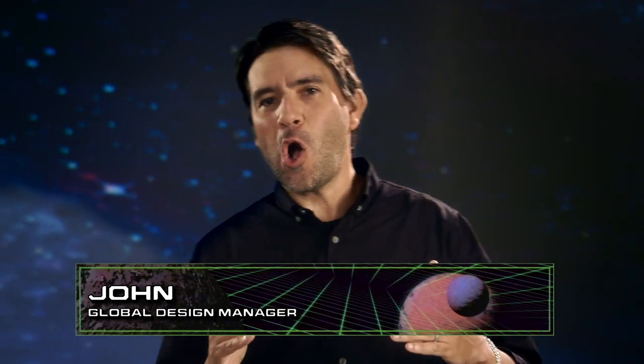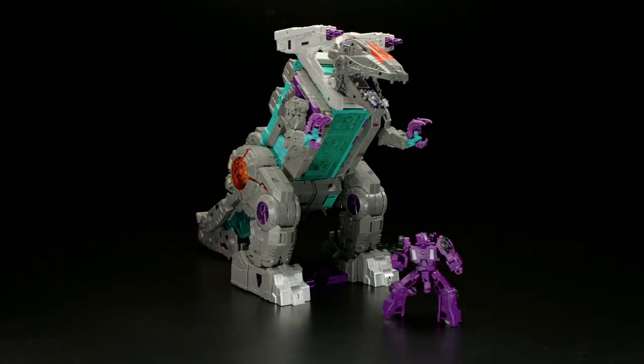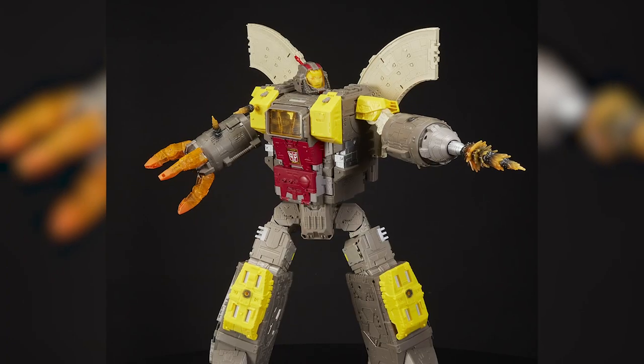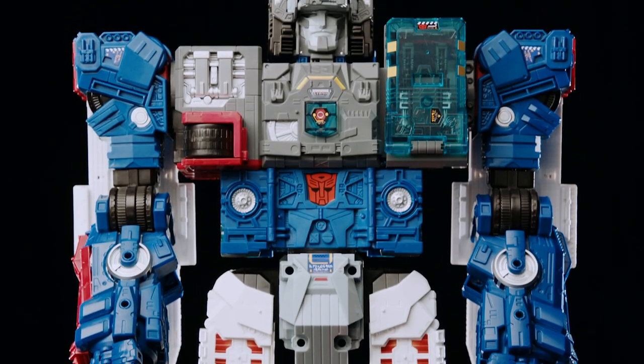The Transformers universe is home to some of the biggest robots of all time: Trypticon, Omega Supreme, Predaking, and Fortress Maximus.